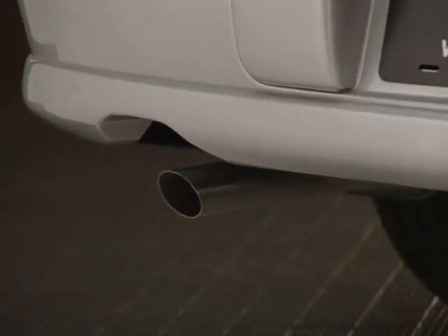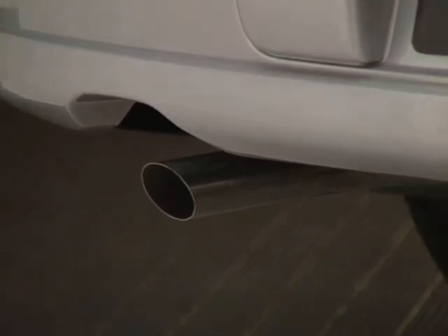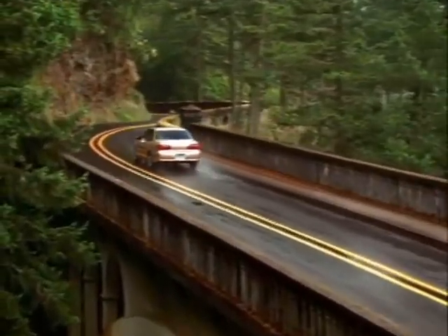The muffler and tailpipe are made of aluminized stainless steel, and the takedown pipe, extension pipe, and catalytic converter shell are made of stainless steel, providing excellent corrosion protection for the entire exhaust system.